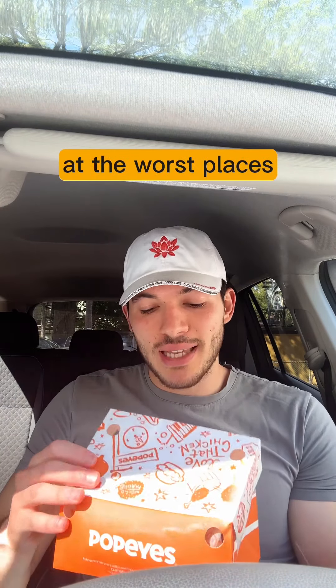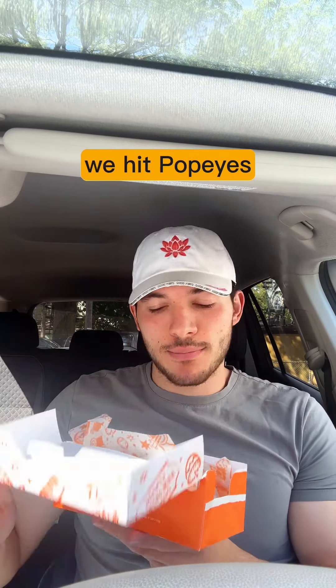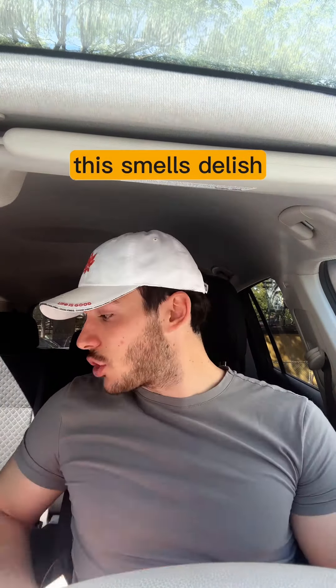The macro maestro is back — I find the best macros at the worst places, and today we hit Popeyes. This smells delish. The first thing I'm gonna give a go is...